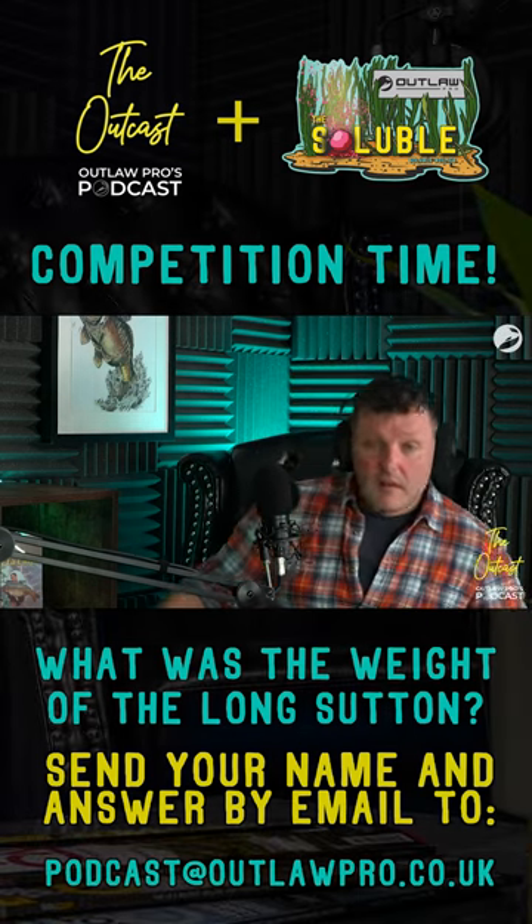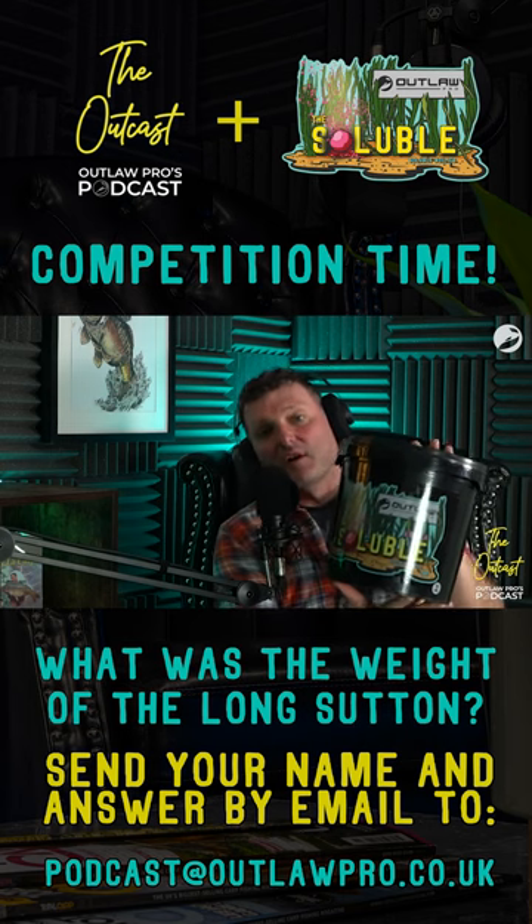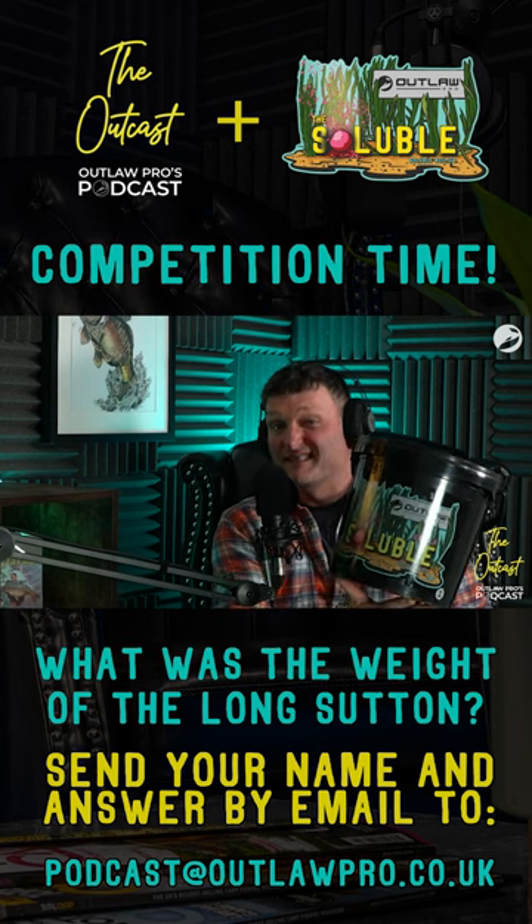Competition time now. Let me dig out the prize. You will see here a 5kg bucket of our new solubles. We've got the Krilla and we've got the Sweet Corn. We're going to be giving away 10kg.